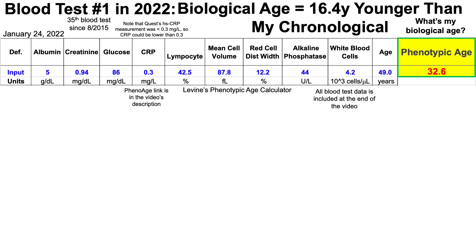If you have your own blood test data, you can calculate your own biological age using phenomage with a link provided in the video's description.